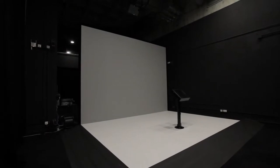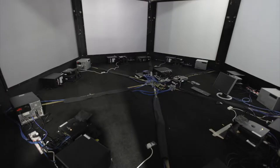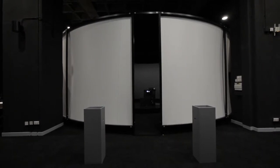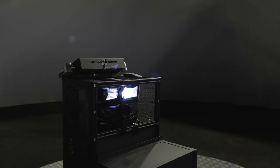Being able to configure projectors in unusual circumstances is what we're doing. We're clustering projectors together and doing a lot of edge blending and stereo projection with sophisticated VR applications. This is also where Projection Design projectors have been extraordinarily precise.